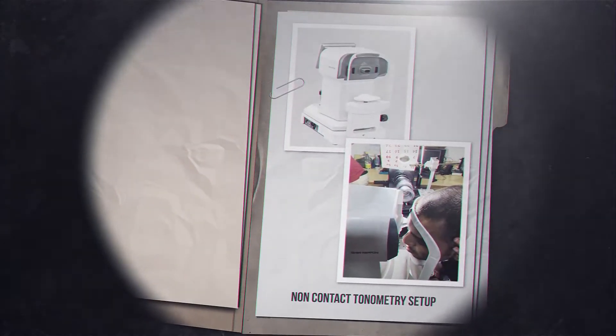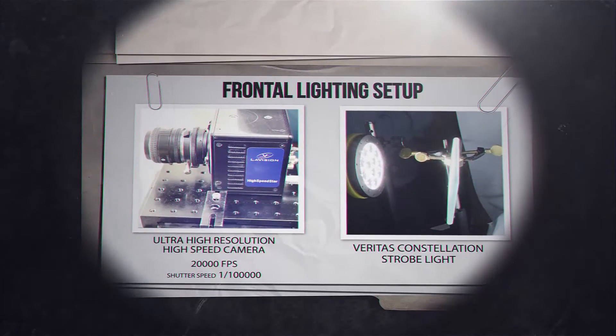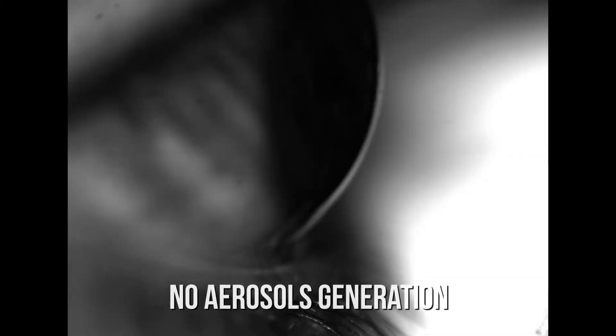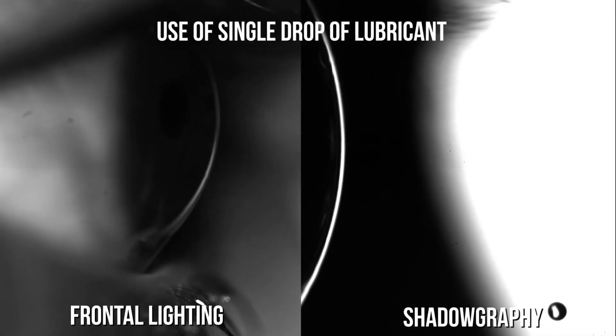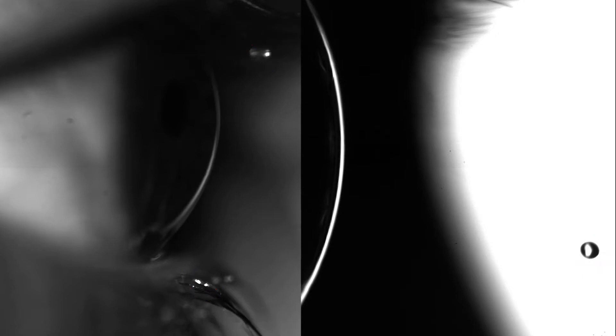We began with a frontal lighting setup using an ultra-high-resolution camera coupled with an LED light. We were taken aback to know that no aerosols were generated in a normal eye condition. However, on installation of a single drop of lubricant, we saw that minimal aerosols were generated.